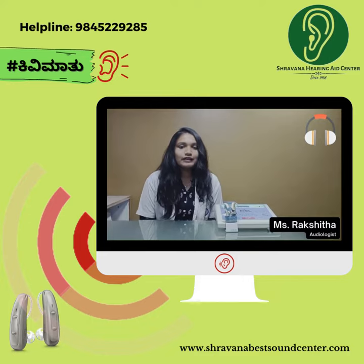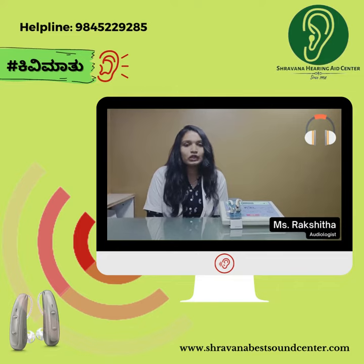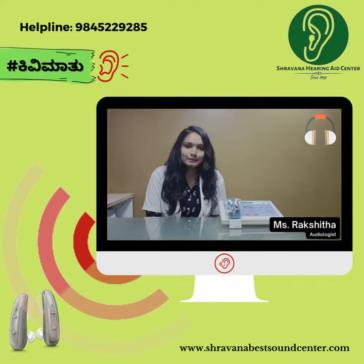Through PTA, we can get to know the type, degree, and configuration of the hearing loss. Thus, it helps in providing the basis for diagnosis and management.